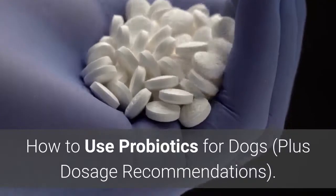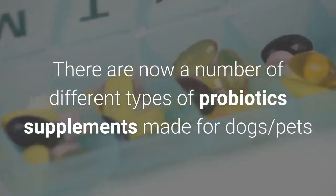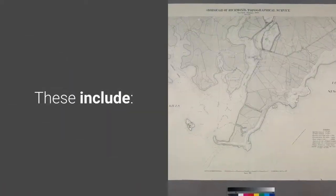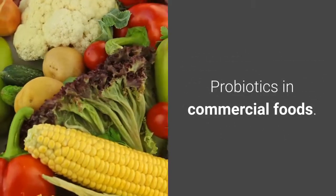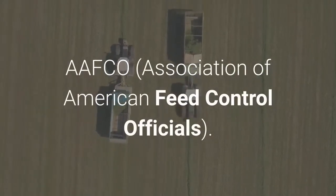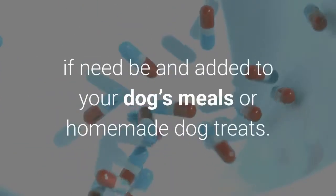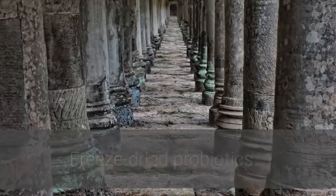How to use probiotics for dogs, plus dosage recommendations. There are now a number of different types of probiotic supplements made for dogs available online and in pet food stores. These include: powdered probiotics, which can be added to your dog's food each day; probiotics in commercial foods, which may be referred to as direct-fed microbials regulated by AAFCO (Association of American Feed Control Officials); refrigerated capsules or liquid, which can be broken open and added to meals or homemade dog treats; freeze-dried probiotics; and probiotic chews.